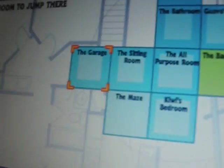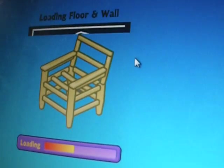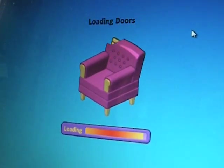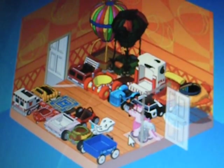My second garage is over here. It's where I keep all the rest of my cars. I have two balloons and a bunch of other cars.